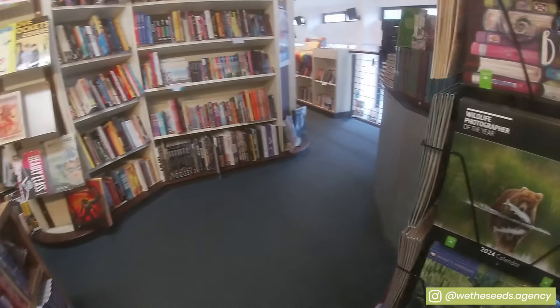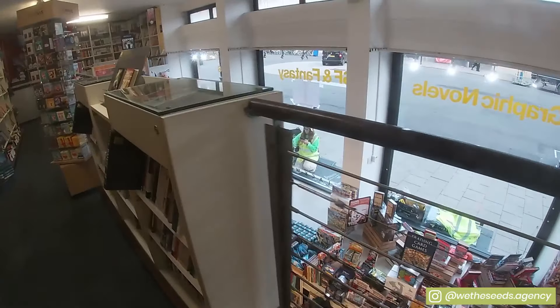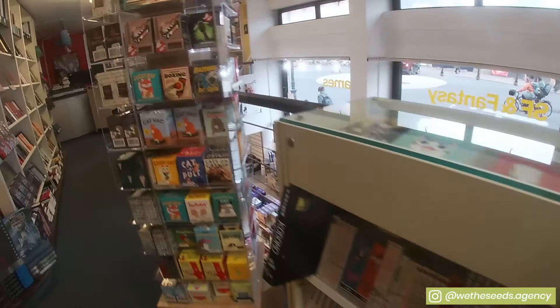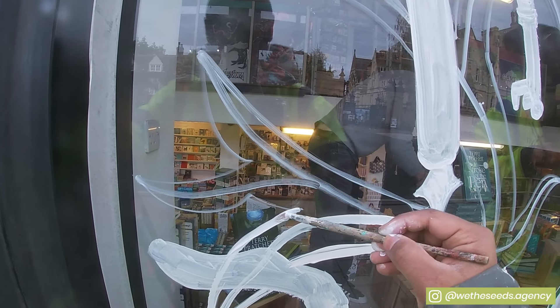The bookstore we're painting for is called Blackwells — a British academic book retailer owned by Waterstones. This store is absolutely amazing; there are books, comics, and posters everywhere. Unfortunately we didn't get time to have a proper look around, but it's definitely one of those stores you'd be happy to get lost in. Now that we've mapped out where everything's going, it's time to get started.